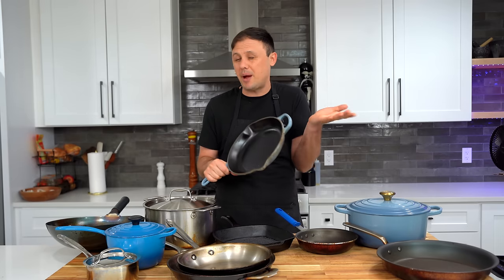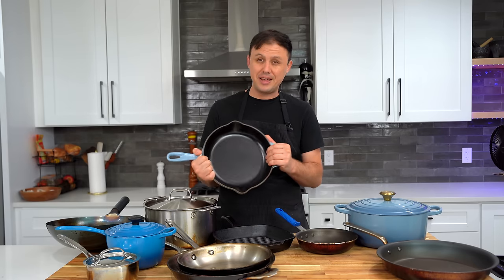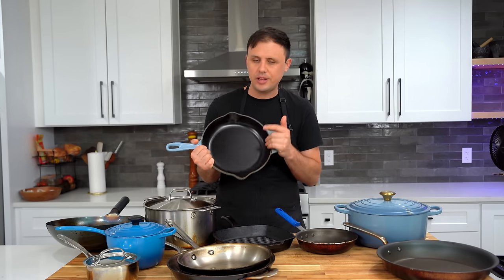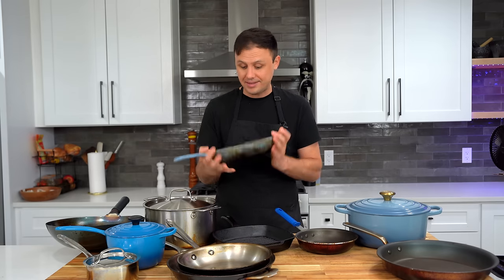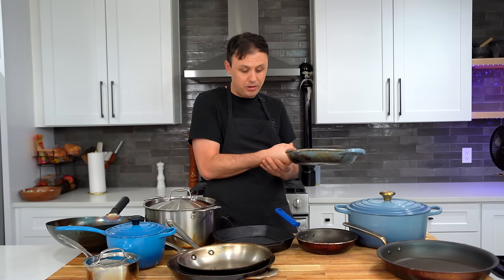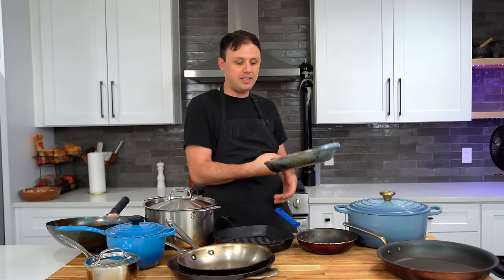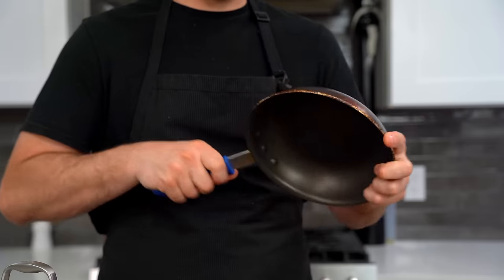In terms of getting a really good sear on a steak without spending a lot of money, cast iron is definitely the way to go. The downside to cast iron is it's heavy — I've got a plate of metal in my wrist and it gets really sore if I keep handling these pans without two hands. Here's a little pan I absolutely love: also from Webstaurant, it's just a little eight-inch non-stick omelet pan and I use it for a lot more than just eggs.